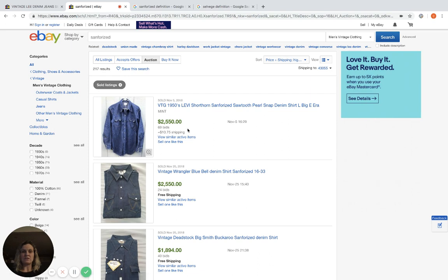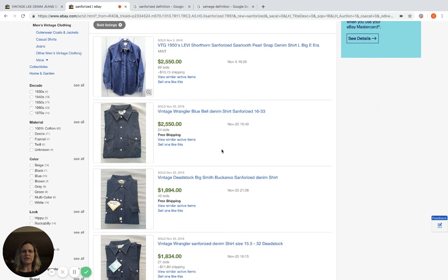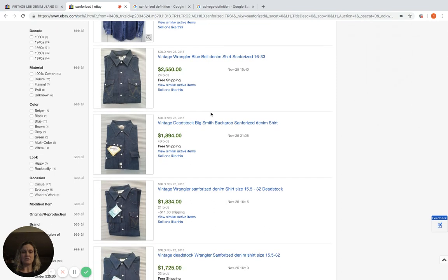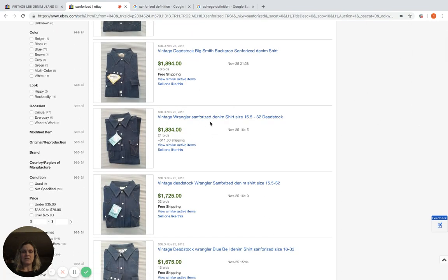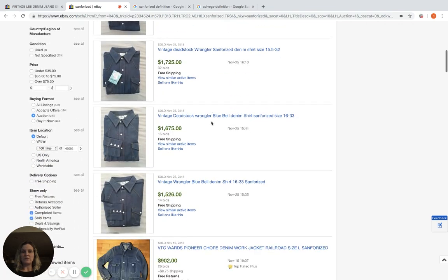Looking further down, we've got a bunch of vintage Wrangler, a Big Smith Buckaroo — these are going for thousands of dollars and they all say Sanforized. So that is definitely a keyword to use if you find it.